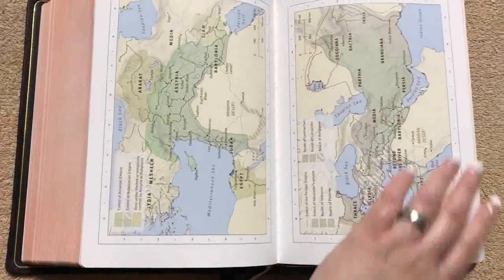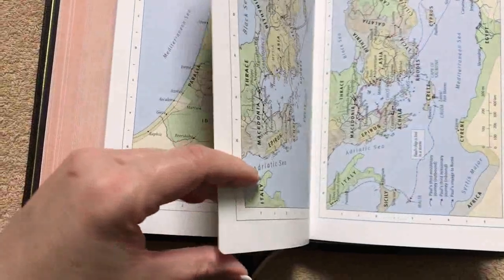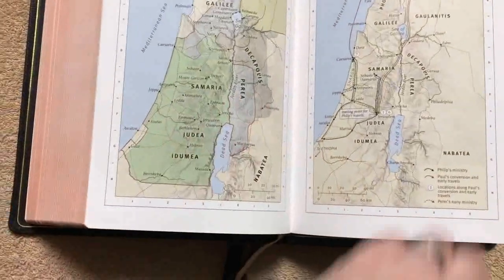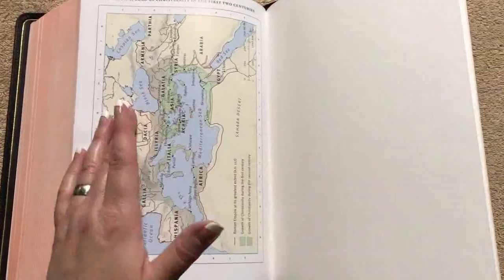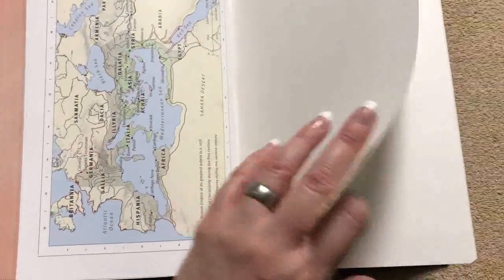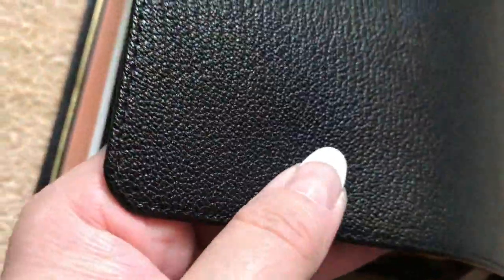Just a beautiful, beautiful Bible — Crossway did such a fantastic job on this one. They are also coming out with a brown goatskin as well as a blue edition. If you're interested in one of these anniversary heirloom editions, definitely pick one up because I don't know how long they'll be available. In the back there are also a few more pages of blank cardstock for notes — plenty of space if you like to write in your Bible.